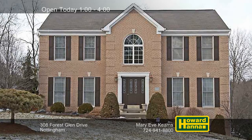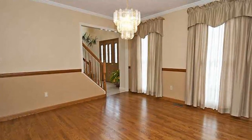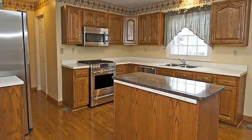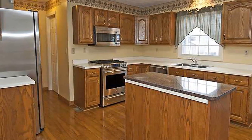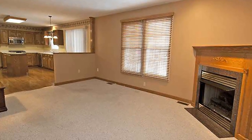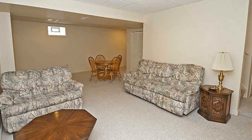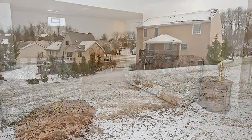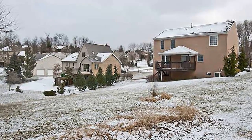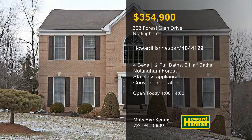Custom-built in Nottingham Forest, this two-story brick provincial is equipped with four bedrooms, two full and two half baths. It's been lovingly maintained, with crown molding and chair rail forming the border of the dining room. Stainless appliances are included with the eating kitchen, making meal prep a breeze. The kitchen is open to the family room, whose far corner holds an inviting gas fireplace. Neutral decor lets you add your own personal touches, and a finished lower level opens up many possibilities. The covered deck looks out across a tree-lined yard close to Route 19 and minutes from Mingo Park. Make time between 1 and 4 this afternoon to enjoy a personal tour with Mary Eve Kearns.